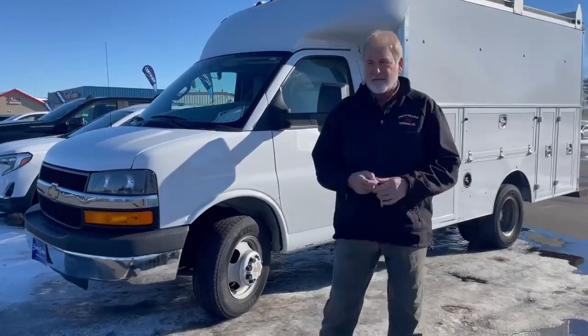It's got a whole bunch of compartments down the sides — you can see it's got four on each side. Big opening in the back, you can stand up inside. It's really clean. It came out of southern Wisconsin and it's a really nice clean van.